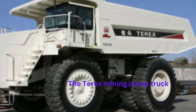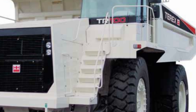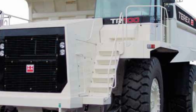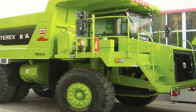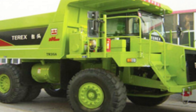The TRX Mining Dump Truck is available in several different models, each with varying payload capacities. The largest model, the TRX Montana 6300AC, has a payload capacity of up to 400 tons and is powered by a diesel-electric drive system. The popular model TRX Montana 5500AC has a payload capacity of up to 360 metric tons and can travel at speeds of up to 64 kilometers per hour.